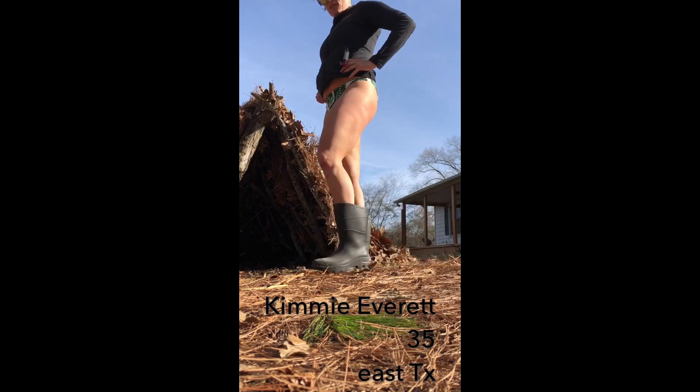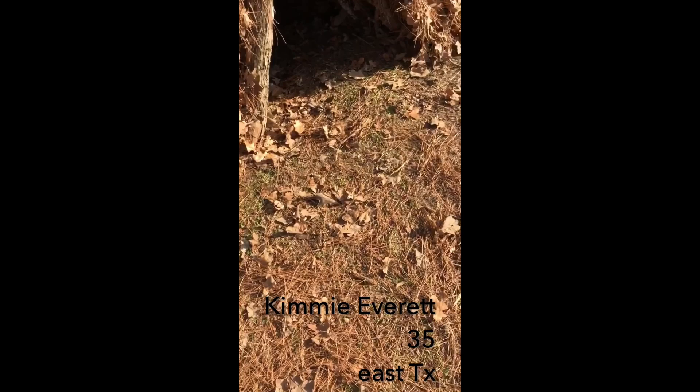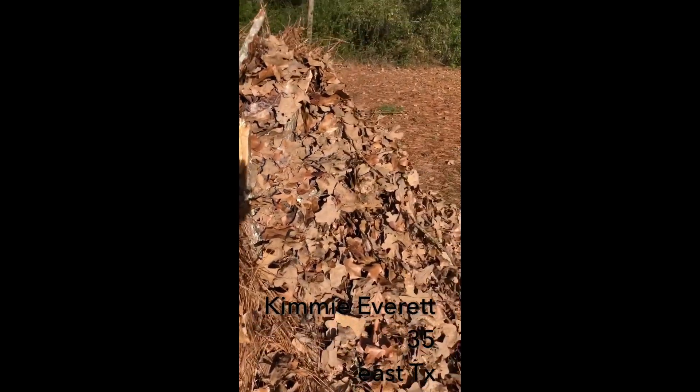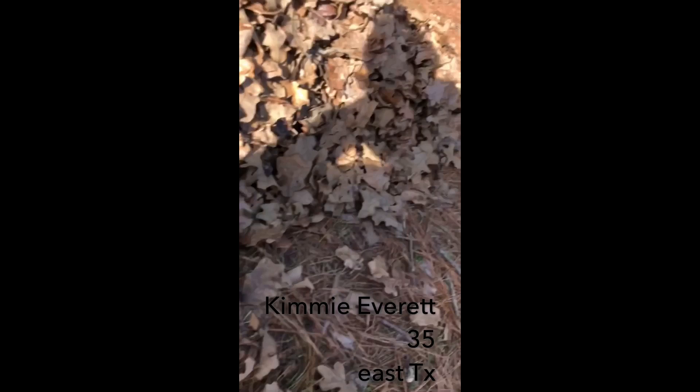But here is the debris hut. Packed on a couple layers. Should be some good insulation. If I was stranded out in the middle of nowhere, I would continue this process of really piling on the leaves and pine straw.